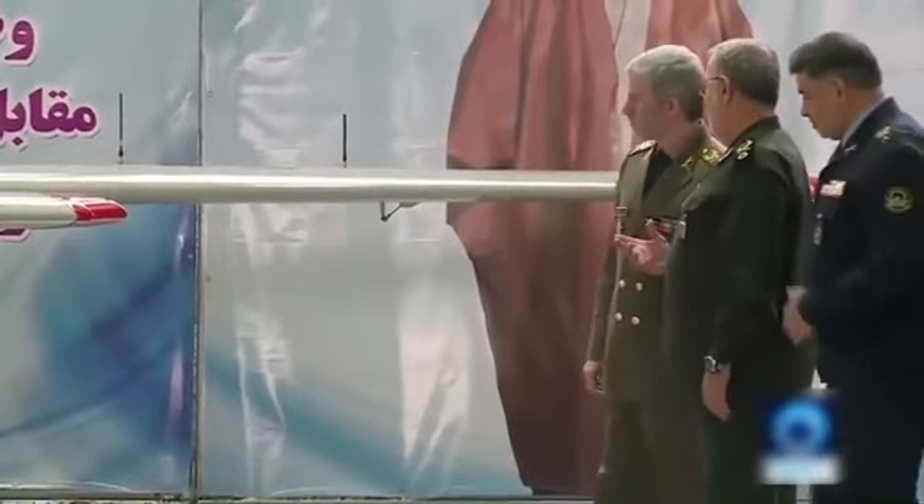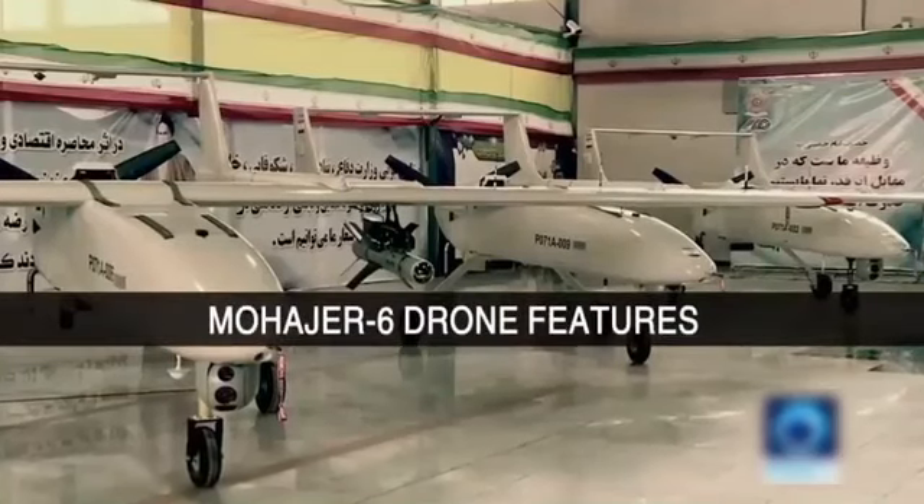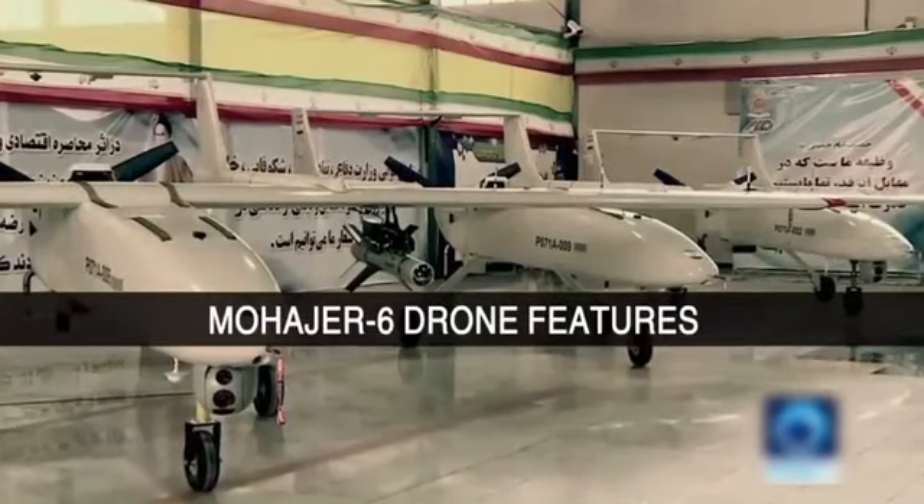The ChemSmart guided bomb is also equipped with a variety of electro-optic detectors and warheads through which the drone can identify, intercept and destroy the target.